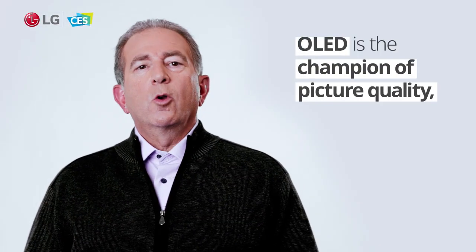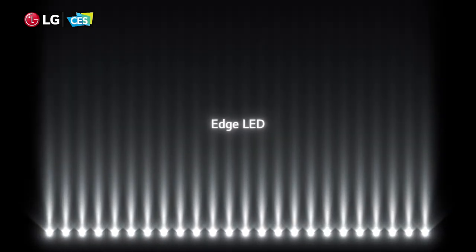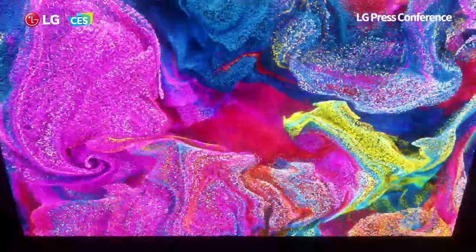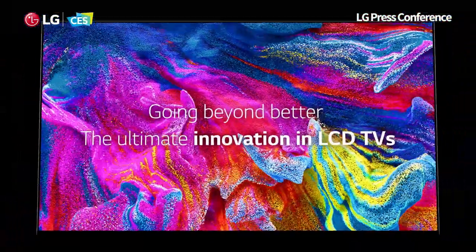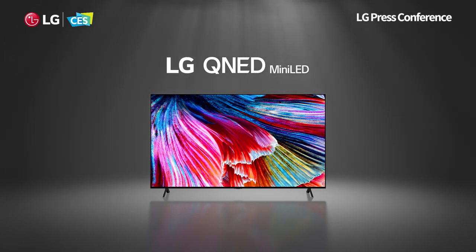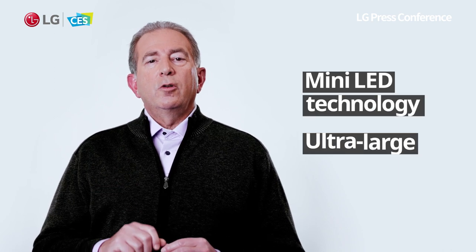While OLED is the champion of picture quality with outstanding precision at an individual pixel level, this year LCD technology takes a huge leap forward, introducing LG's most advanced LCD TVs to date — QNED — which feature mini LED technology and come in ultra-large screen sizes.